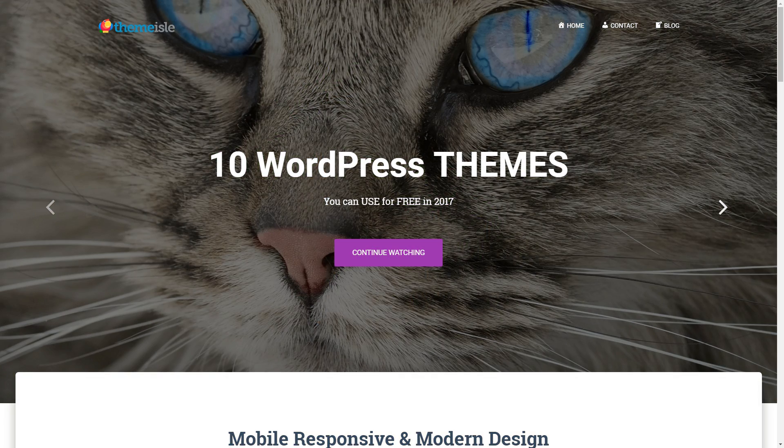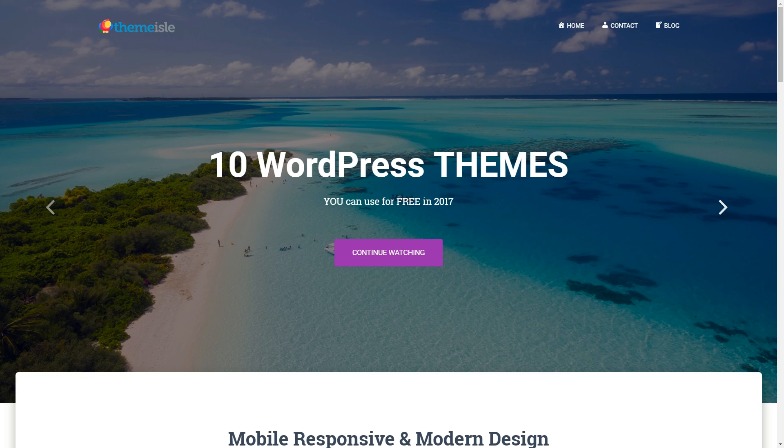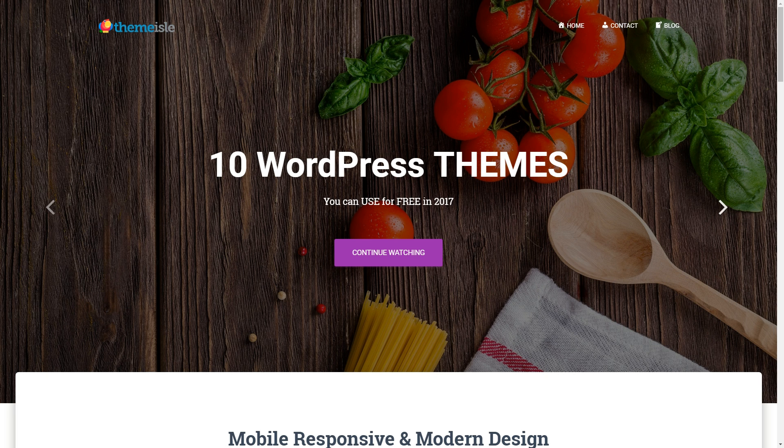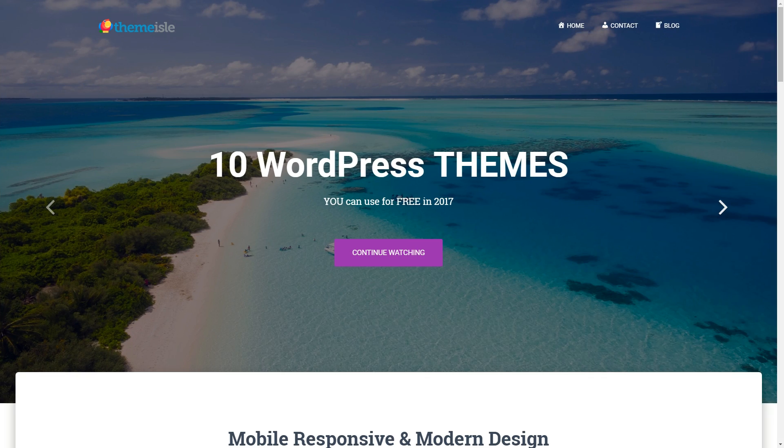I am here today to show you 10 amazing WordPress themes you can use for free to build your own amazing WordPress website in minutes. Every theme is easy to set up with a user-friendly customizer, mobile responsive, and coded by professionals. Some of them are hard to find online because they are not listed in the WordPress repository.